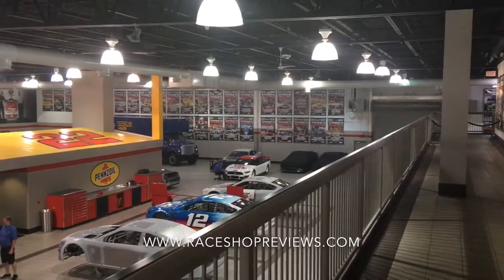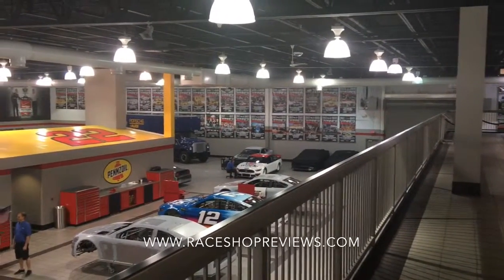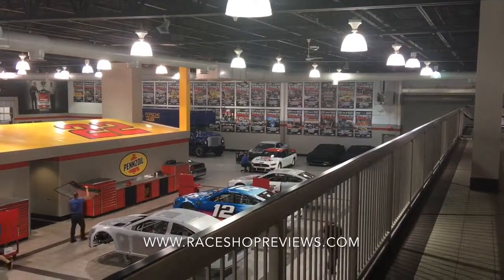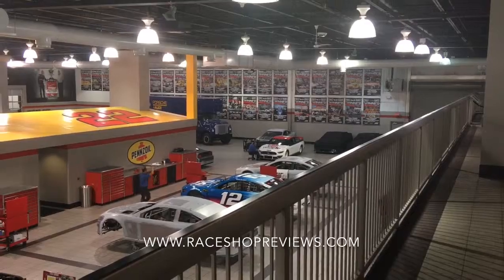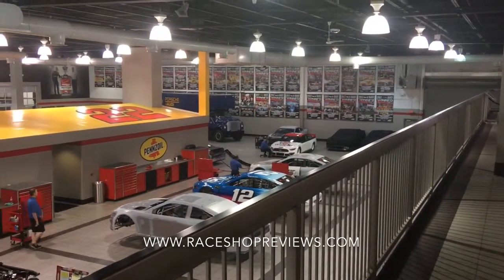This is Mike with RayShopReviews.com. I'm now at the other end of the Team Penske fan walk. As you can see down here, we have some banners and the apparently famous Blue Hilton Team Transporter from the 70s.